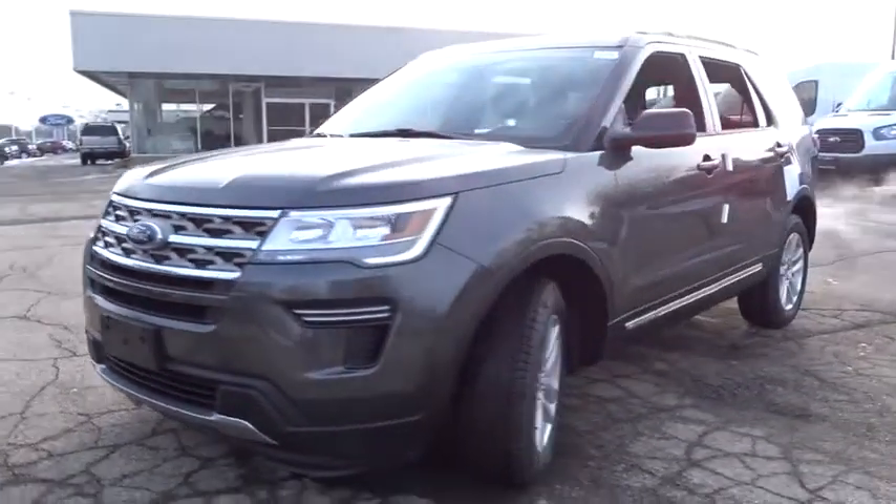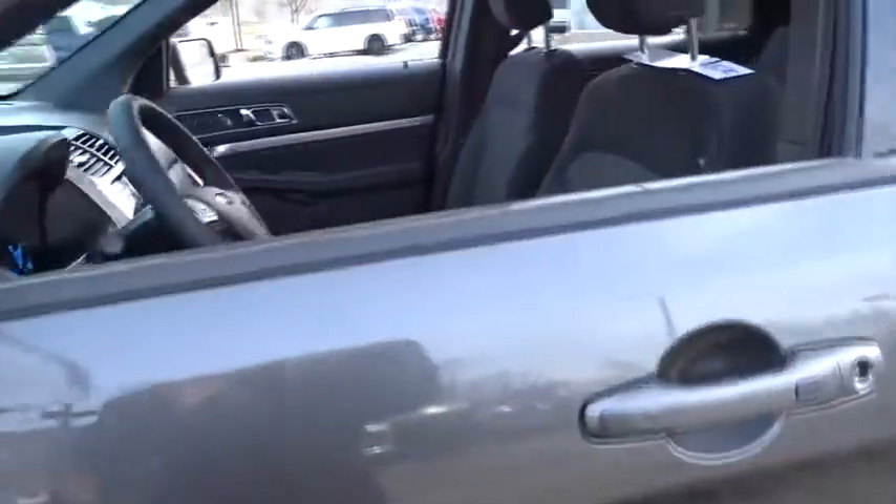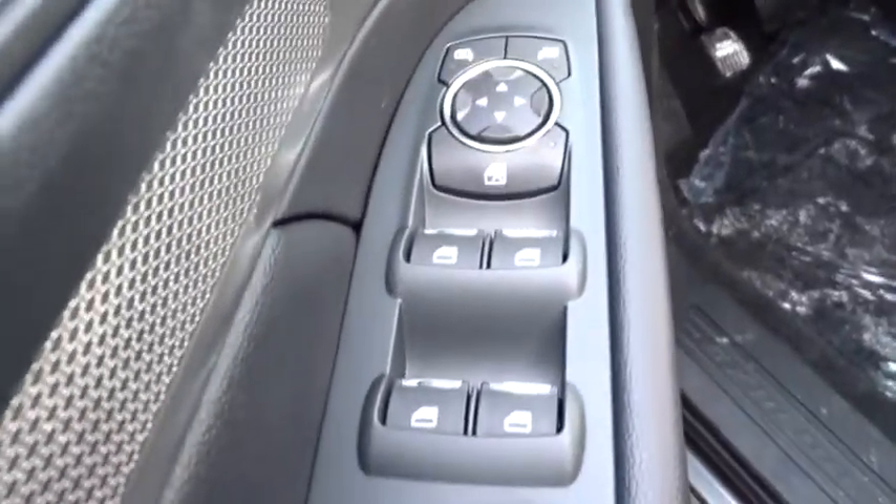Keyless entry, stability control, power passenger seat, steering wheel audio controls, anti-lock braking system, backup camera, traction control, leather-wrapped steering wheel, Bluetooth, power steering, adjustable steering wheel, aluminum wheels, four-wheel drive, cruise control.